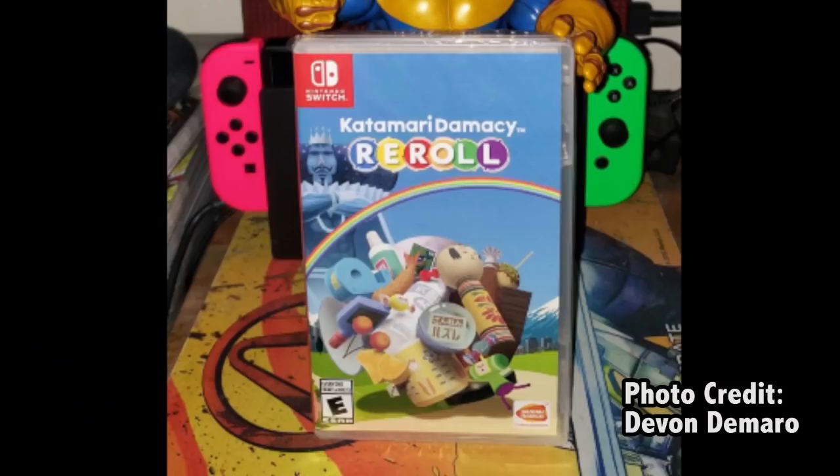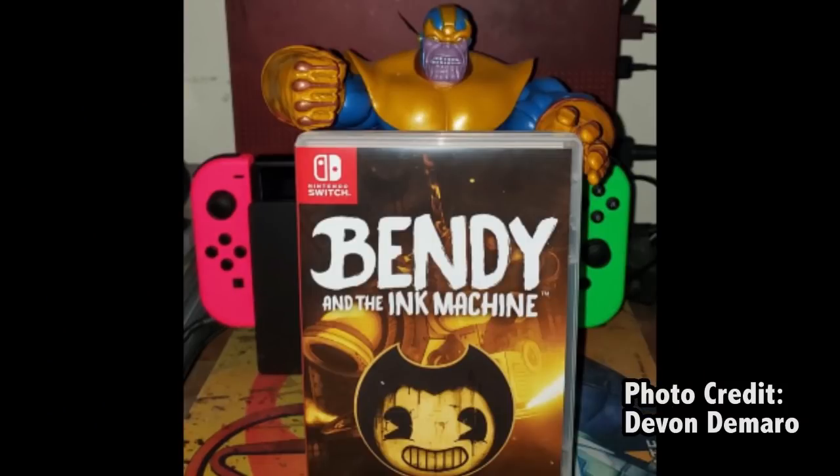GameStop has also produced two games that are relatively rare right now: Katamari Damacy Reroll and Bendy and the Ink Machine — both published exclusively through GameStop and not reprinted. Katamari Damacy is especially notable because it's a remake of a PlayStation 2 classic with an existing fan following, and it released on the same day as Smash Brothers Ultimate, meaning nobody cared about it until weeks later — and now it is gone.